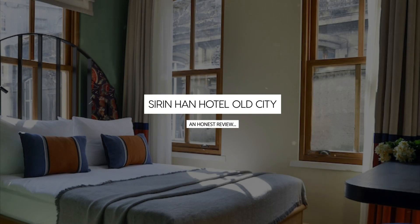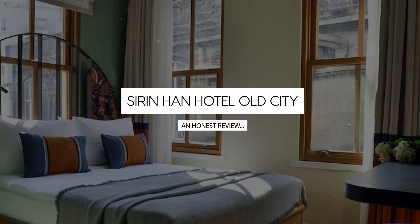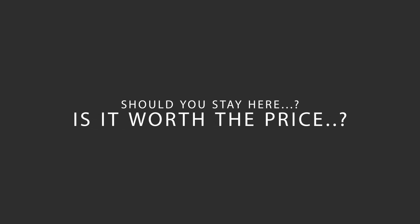Today, we're diving deep into a review of Sirin Han Hotel Old City, located in Fatih, Istanbul. Let's find out if this hotel lives up to its reputation, and if you should stay there.